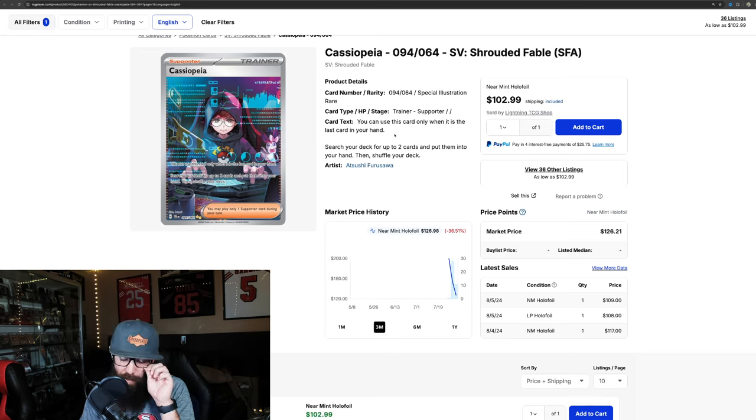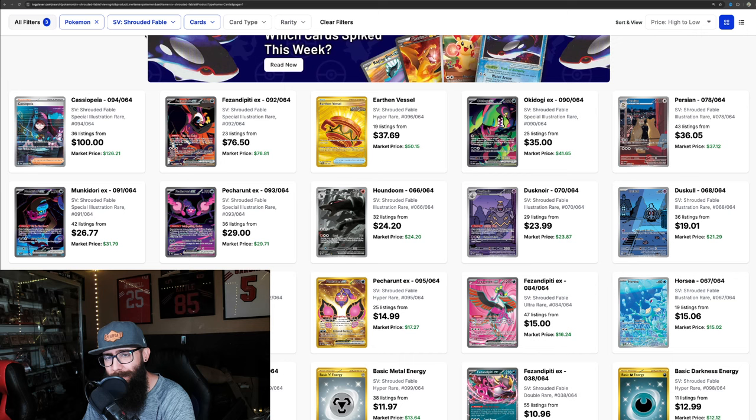I do think that for a trainer card, this is cool with the Sylveon in the background. But for me, you're not going to catch me paying $100 for this card. It would have to drop down quite a bit for me to be entertaining this. I like the look of it — the graphs on the screen and stuff — just not $100 cool for me.